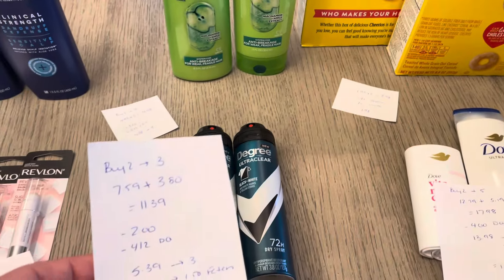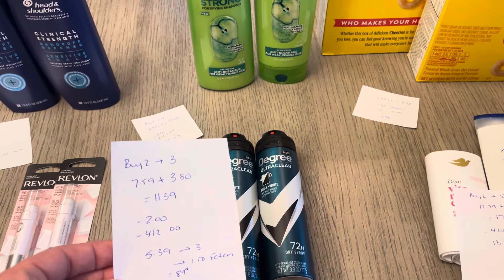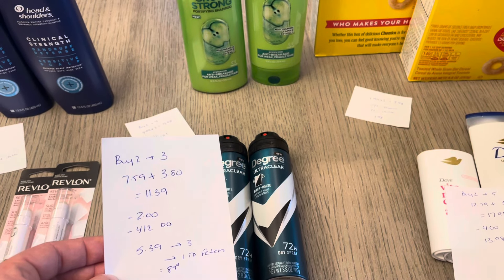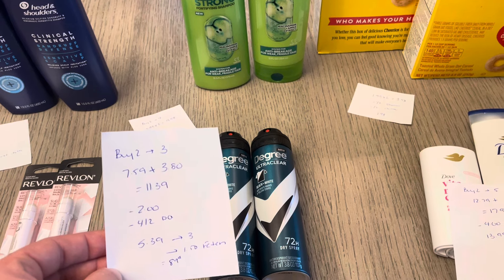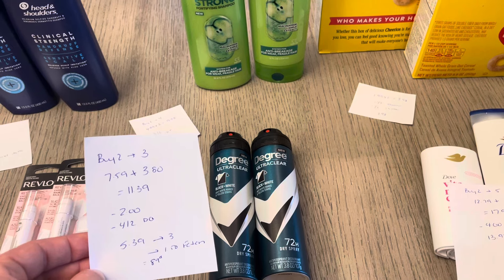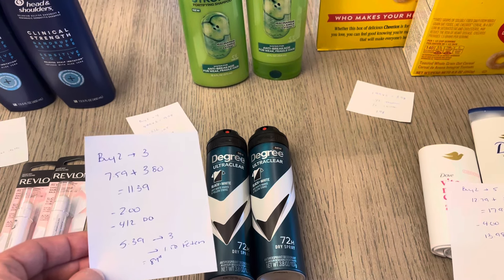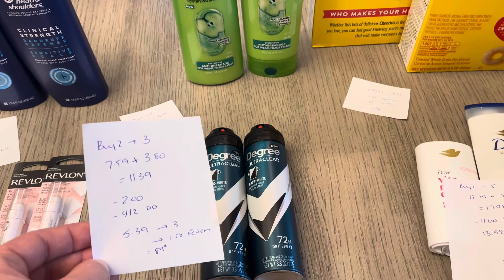Degree: buy two, get back $3. They're buy one, get one half off — so $7.59 and $3.80, which was $11.39. I had a $2 tear pad coupon, and then the $4 off of two digital coupon did also come off for me. I scanned the $2 tear pad coupon first before I had my card or anything in, and then the $4 off of two digital coupon also came off. So it was $5.39, I earned back the $3, and then Fetch gave me $1.50 back for buying two of the spray Degree deodorants.